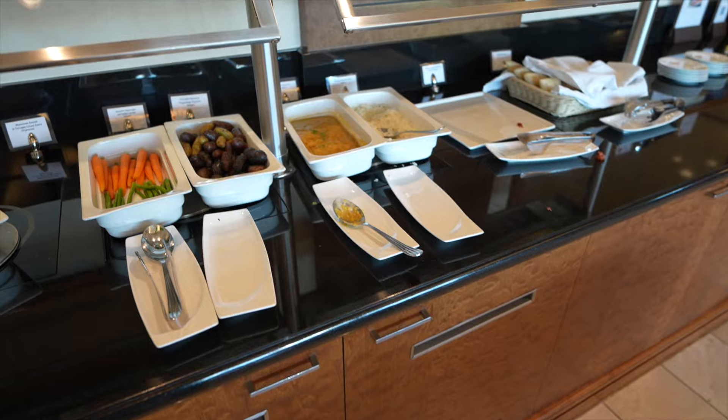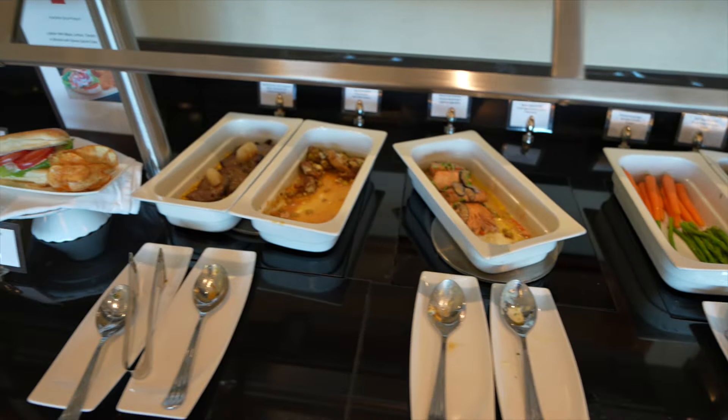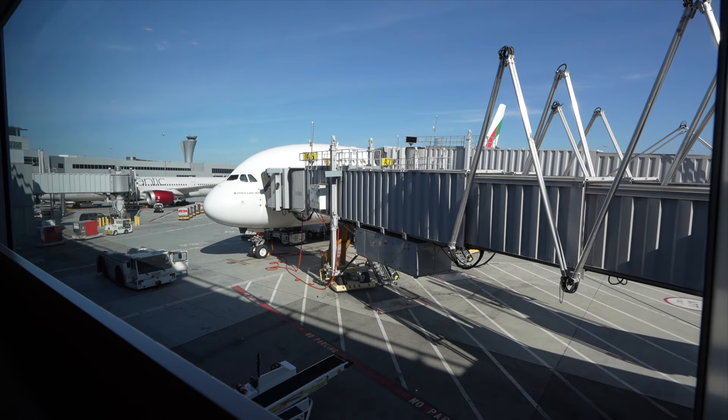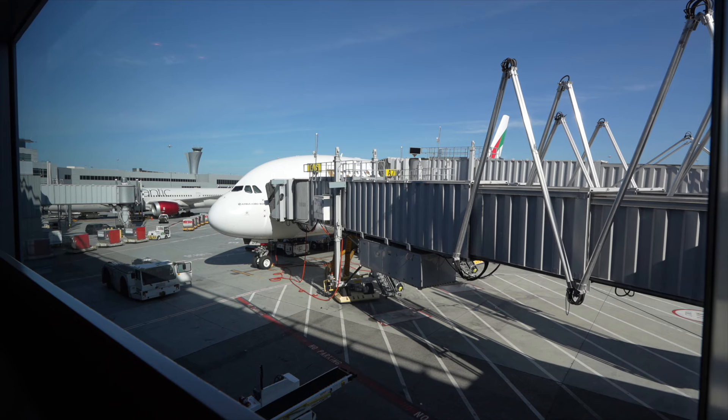For the Emirates lounge, the food is not as good as actually on the plane. So do yourself a favor, skip the food at the lounge. The good part is you can board the plane through the lounge with a jet bridge, so you don't have to walk through any gates.